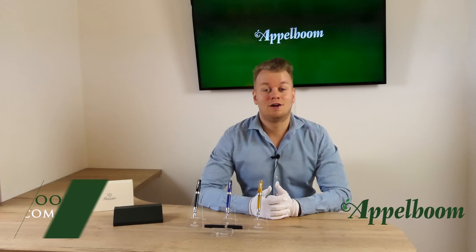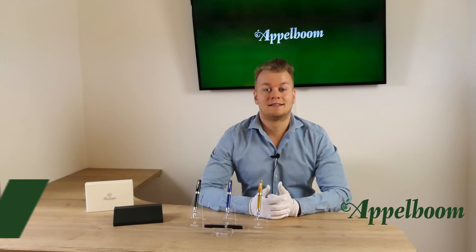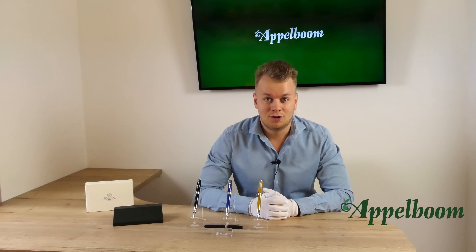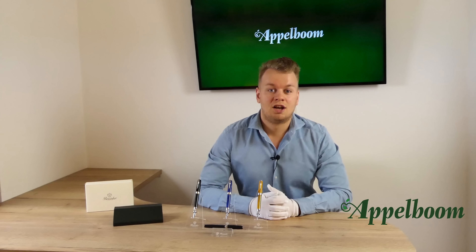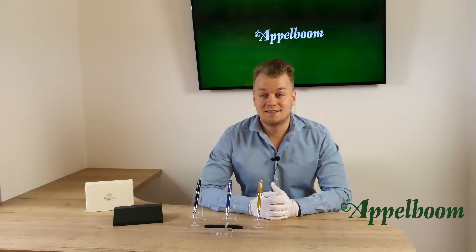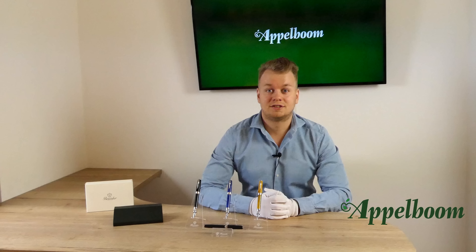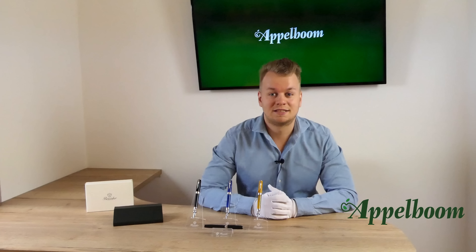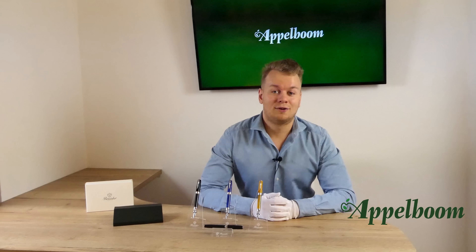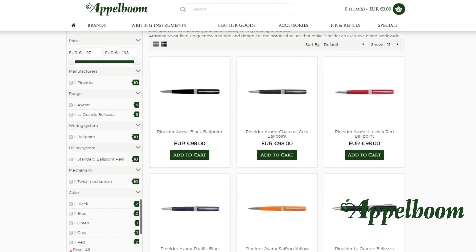Hello, welcome to a new video of Apperbohm.com. My name is Joost Apperbohm and I would like to tell you something in this video about the elegant Pineider La Grande Bellezza gemstones collection. If this video helps you, leave us a like, and if you're interested in these fine writing instruments, visit our store in Laren or order online at apperbohm.com.